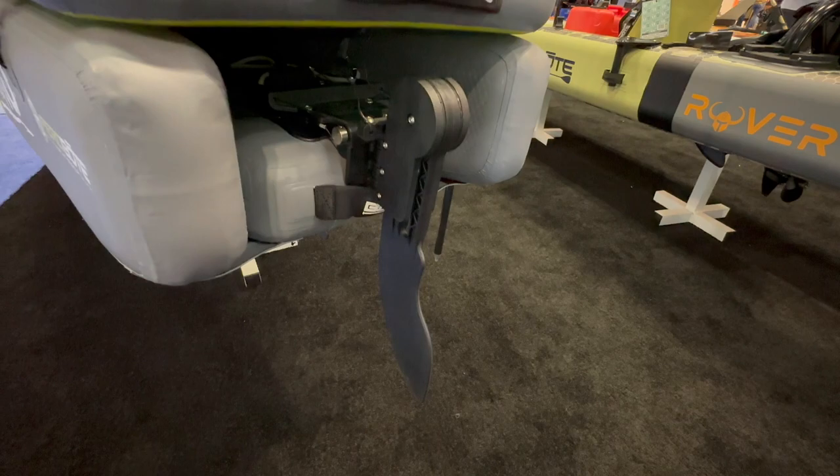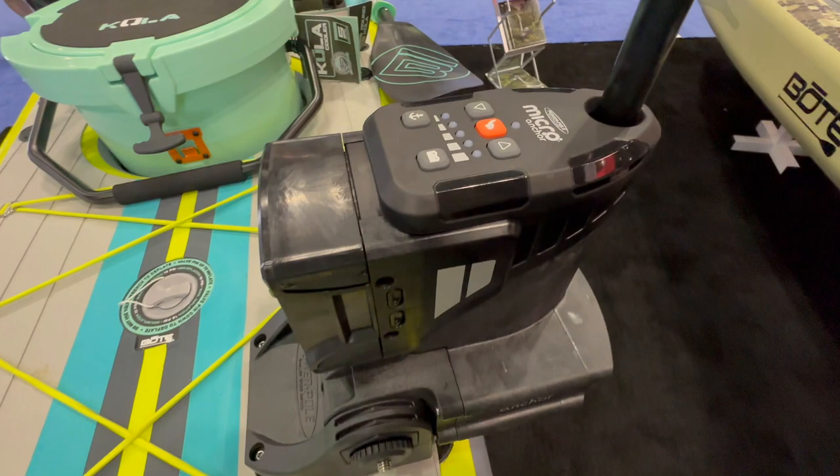Here we get a closer look at the oversized rudder. This is going to be crucial when traveling long distances — it's going to help the boat track and stay in a single direction.